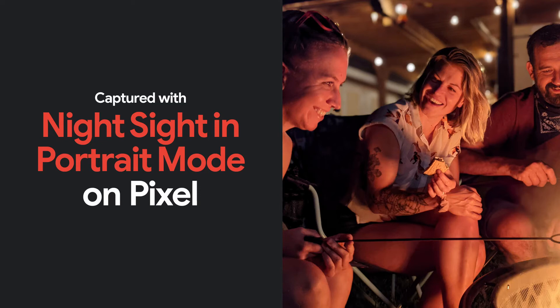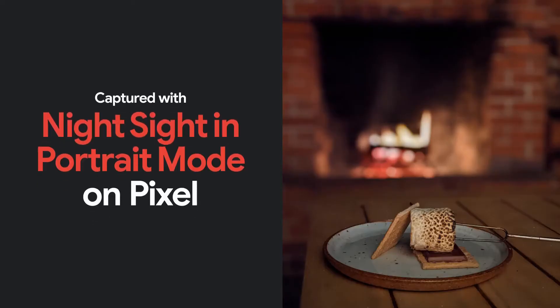For those evening strolls or backyard s'mores, this combination allows the subject in the foreground to stand out even in low light. My kids love making s'mores — we've been doing them in the backyard on our gas fireplace, and we're able to take portrait shots of them with the background blurred, with the fire just adding oranges to that background and them popping with their s'more on their stick.